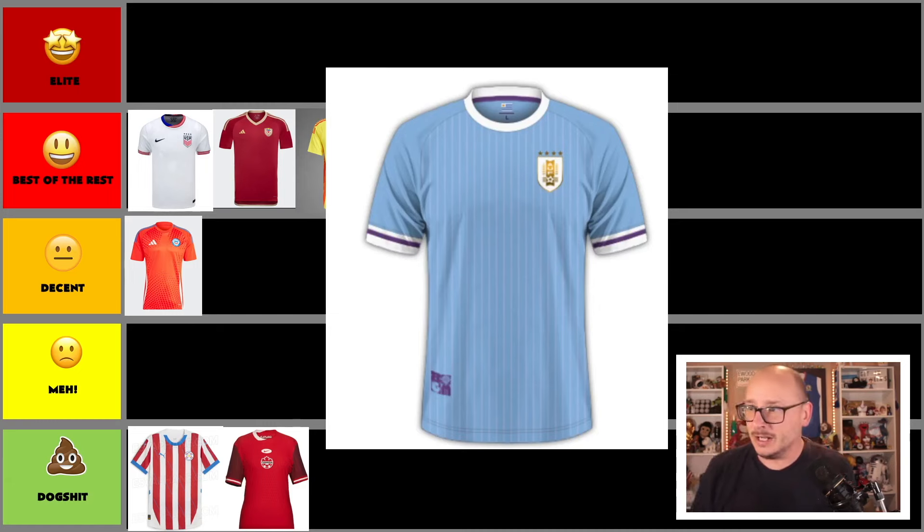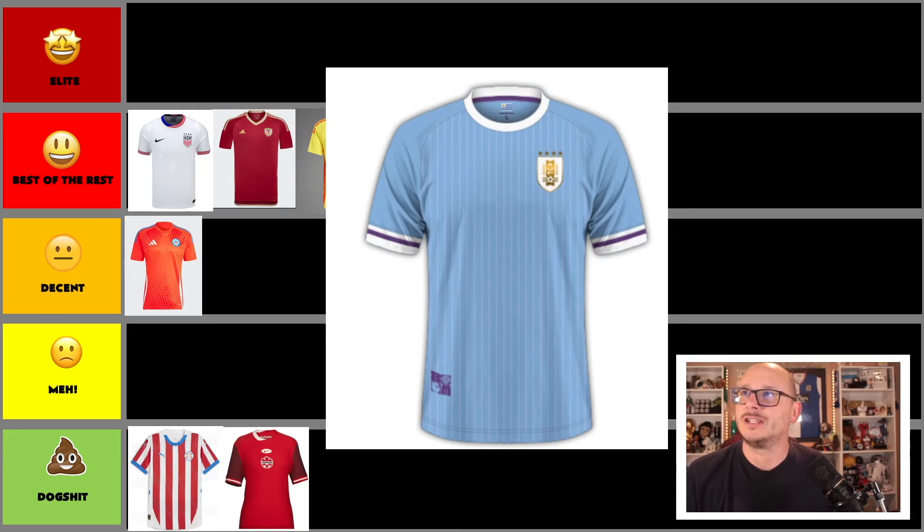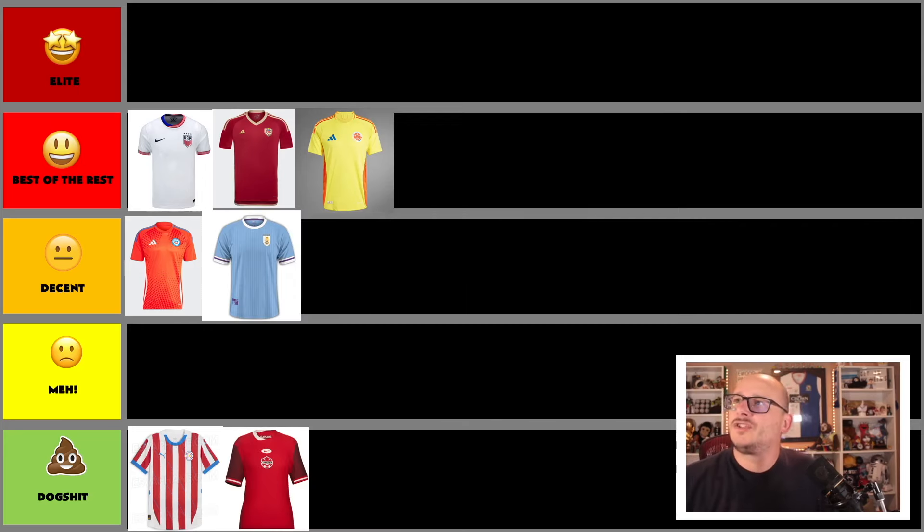I also like this one from Uruguay. The stripes are good — they're fine — but why stop them partway? Why not make them all stripes? The color is great. I'm not entirely sure who makes this shirt, which is a bit of a mystery. On that note, I'm going to put Uruguay in the decent column — it's decent, but that's pretty much it.